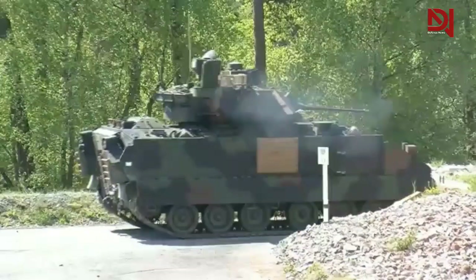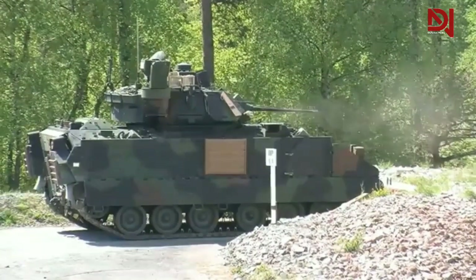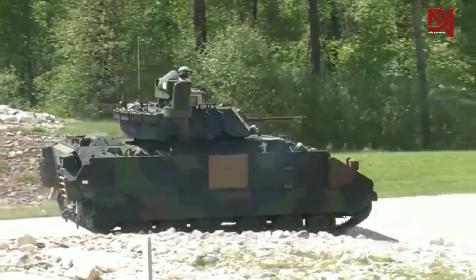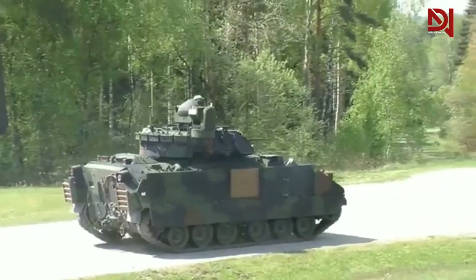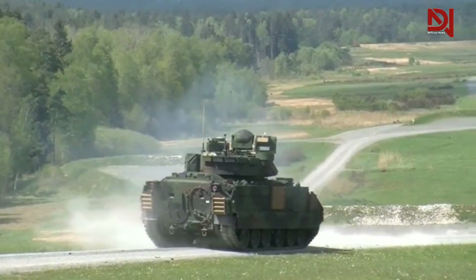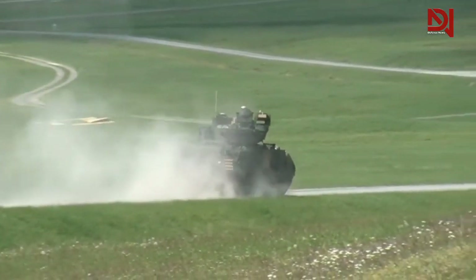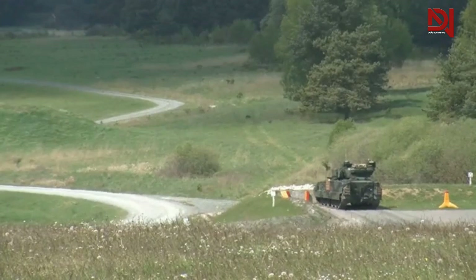The M2 Bradley is also equipped with thermal cameras that allow soldiers to see the enemy from a distance even in low light conditions. This is very helpful for detecting the presence of the enemy and preparing before launching an attack. The advanced communication system also allows soldiers to communicate with other soldiers in the battlefield, exchange information, and coordinate more effective attacks. With such advanced reconnaissance equipment, the M2 Bradley becomes a highly effective armored vehicle for reconnaissance missions and combat operations.